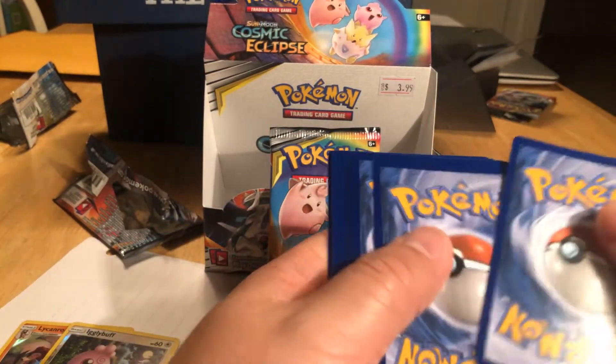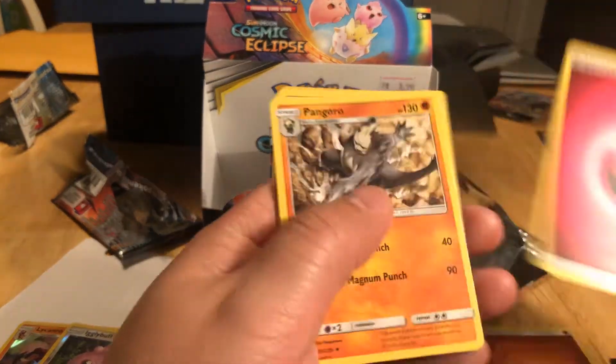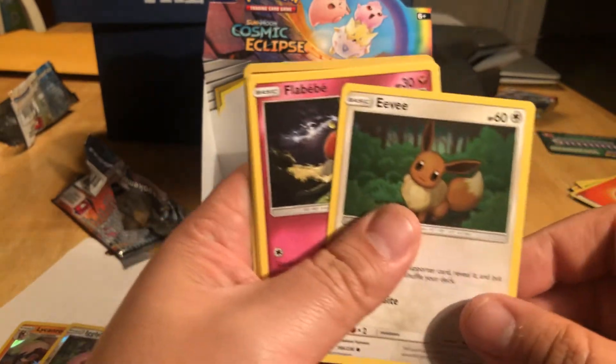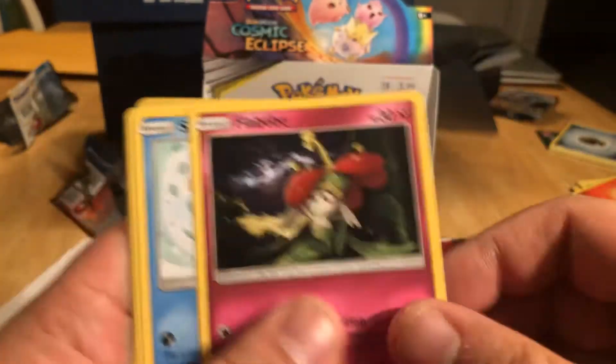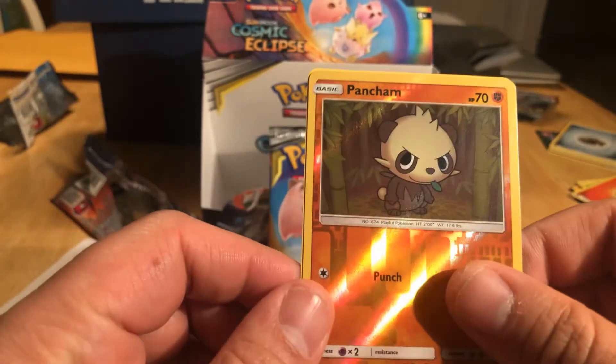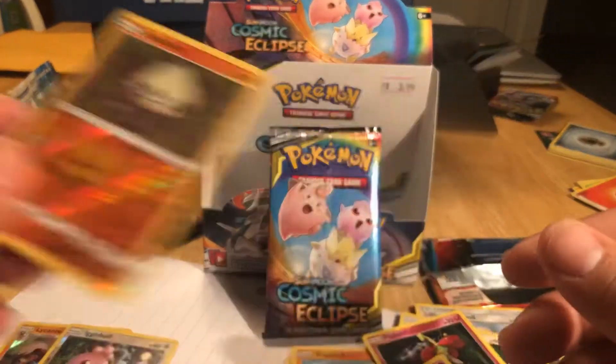Okay, so here we go, another one. One, two, three, four. Some good ones — Eevee, always nice, one of my favorites. And Penchim. Stage two, Walrein.